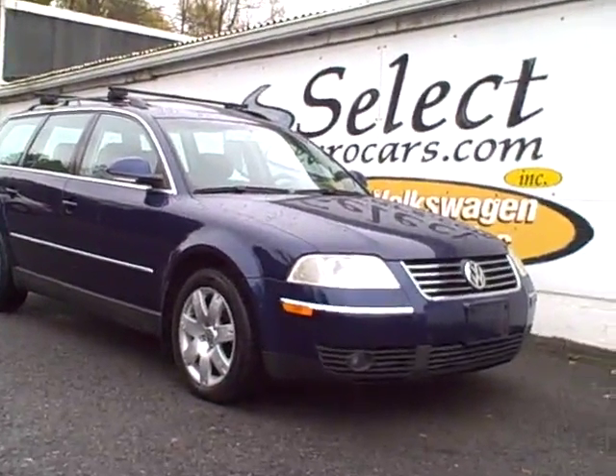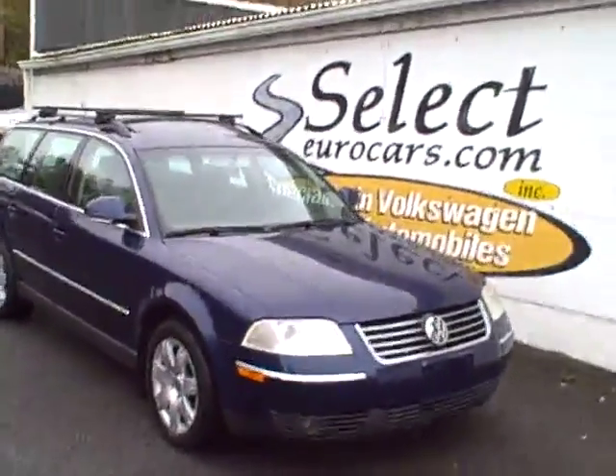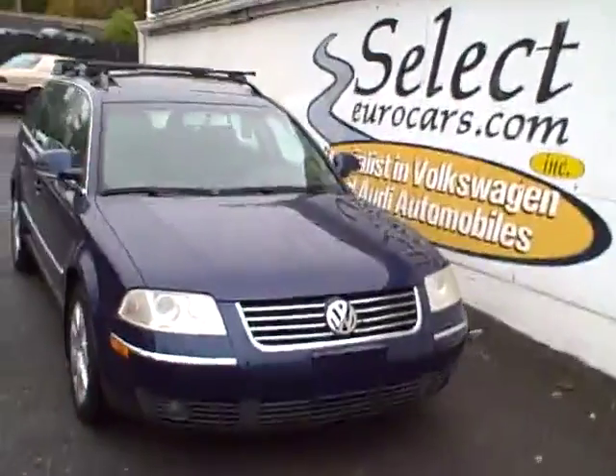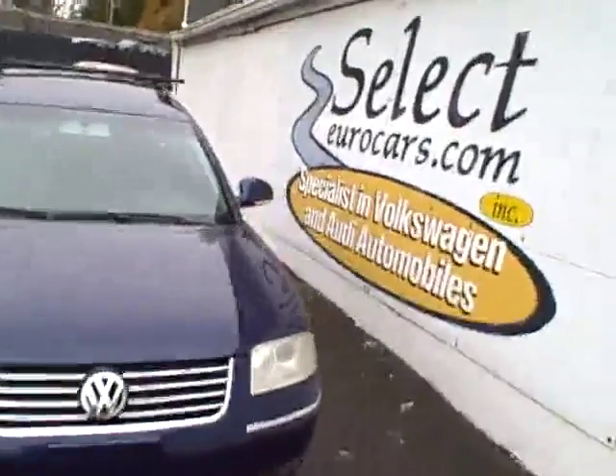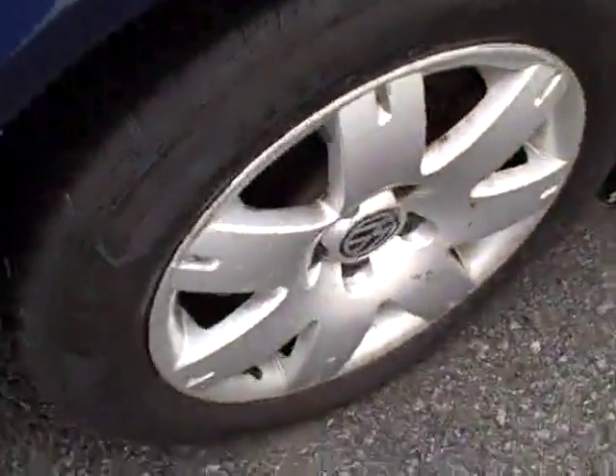2005 Volkswagen Passat 4Motion, 1.8 liter turbocharged, approximately 172 horsepower. EPA rating in the area of 30 miles per gallon on an all-wheel drive wagon — that's just plain phenomenal.